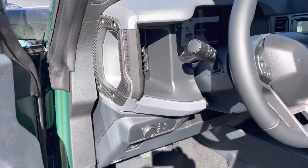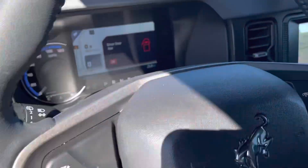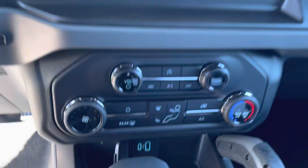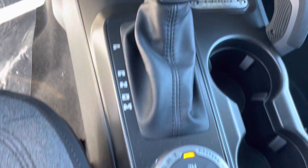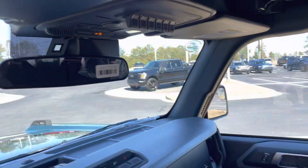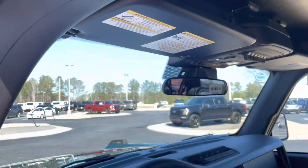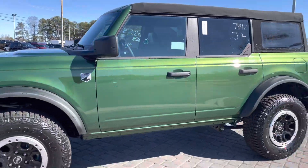Nice grab handles heading into the doors. Has your lane keeping system, USB and USB-C ports, and your GOAT modes. There's where your power windows and mirrors are. This does come with your upfitter switches, which makes it real nice if you want to upfit and put fog lights, wheel well lights, and other accessories — makes it nice and easy on these Broncos.